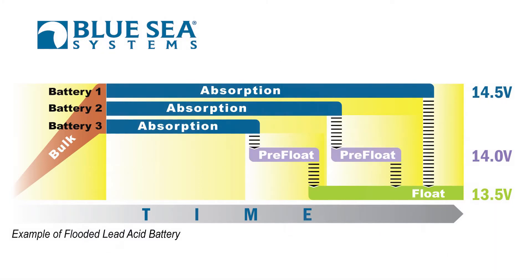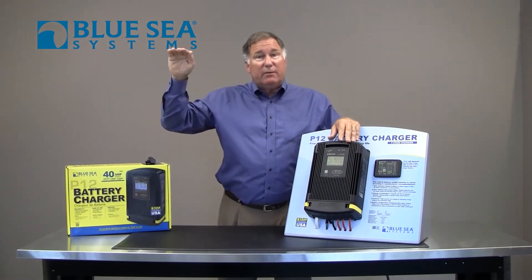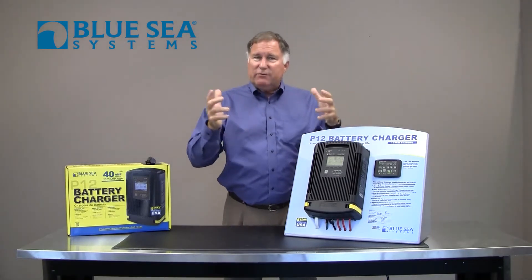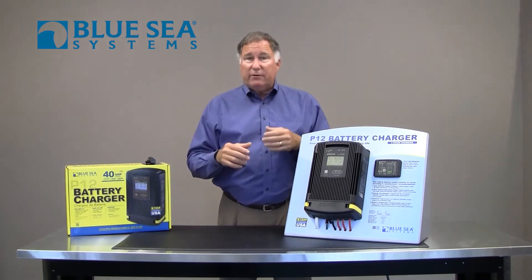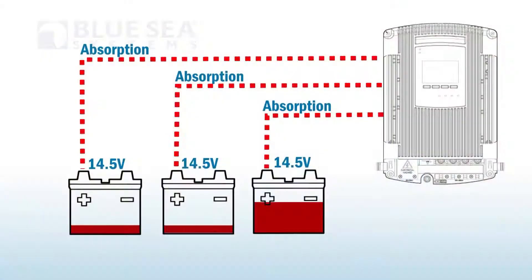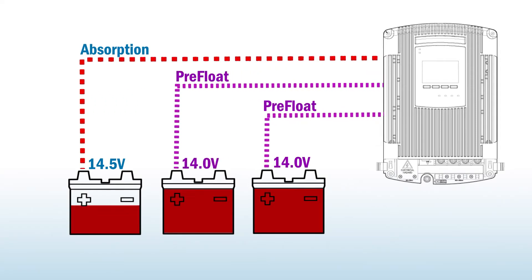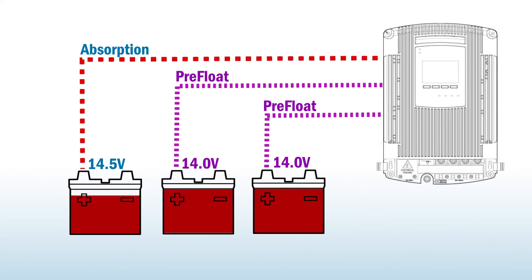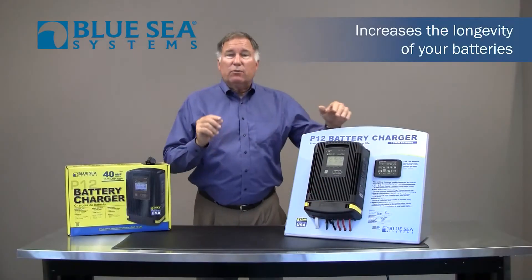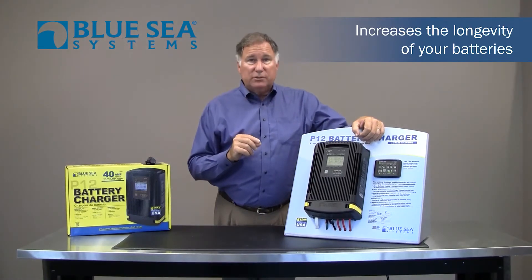Most battery chargers will take their full output and put it into the batteries, which we call bulk. They reach a certain voltage and then taper off the amperage over time without overcharging during absorption. But if you have batteries of different sizes — say a large house bank and a smaller starting battery bank — the large house bank may not be fully charged but the starting batteries have had enough. The P-12 chargers have the smarts to lower the voltage on the smaller banks to what we call pre-float and hold them at that voltage, which is non-injurious, until all the batteries are charged and then drop it down to float. This can greatly increase the lifetime of smaller batteries so that they're not overcharged during a normal charge cycle.